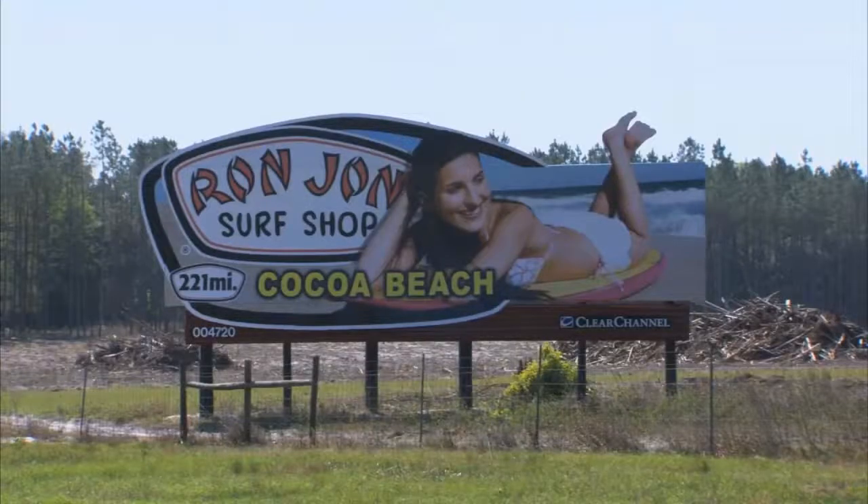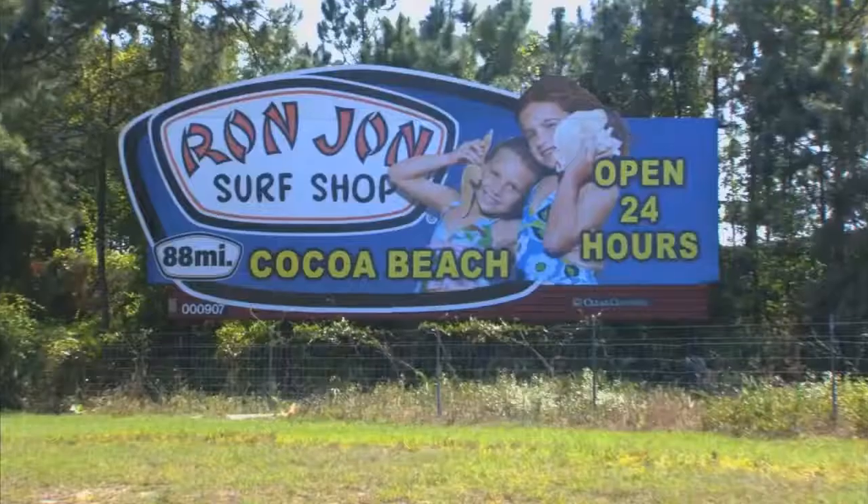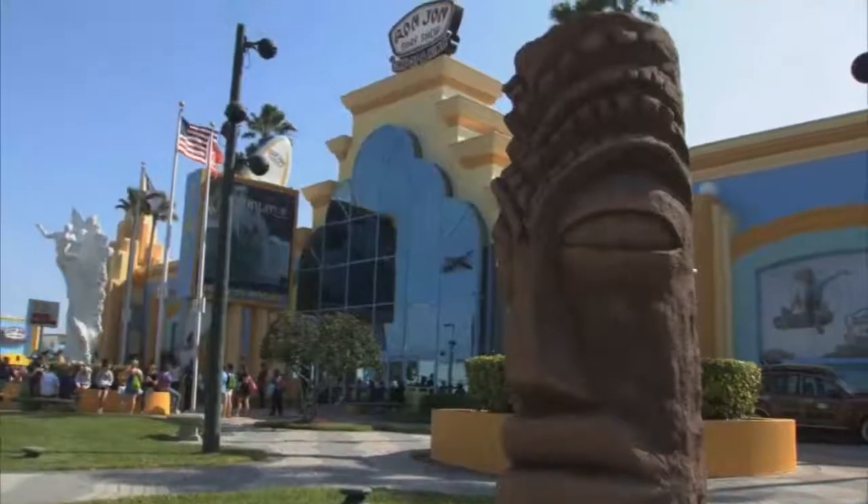245 miles, 221 miles, 140 miles, 128, 88 miles — we made it.